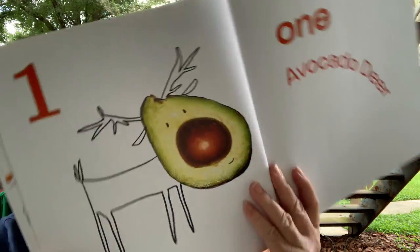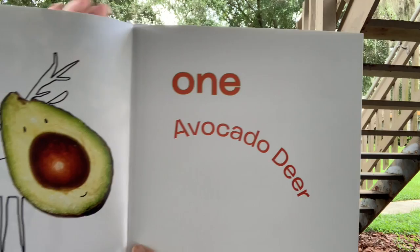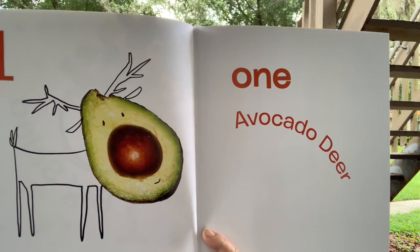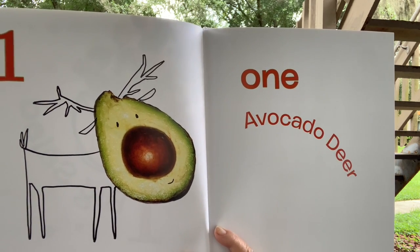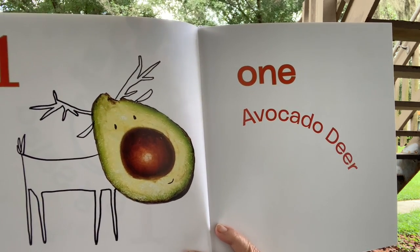The author was Juana Medina. One. You see the number one? And here is how you spell one — O-N-E. One avocado deer. They used half of an avocado for the deer's head, and the seed is its nose.